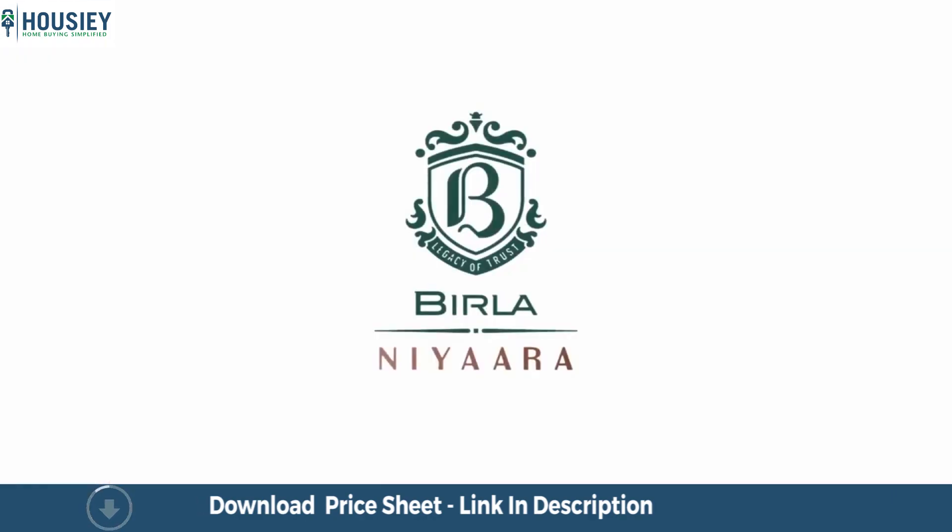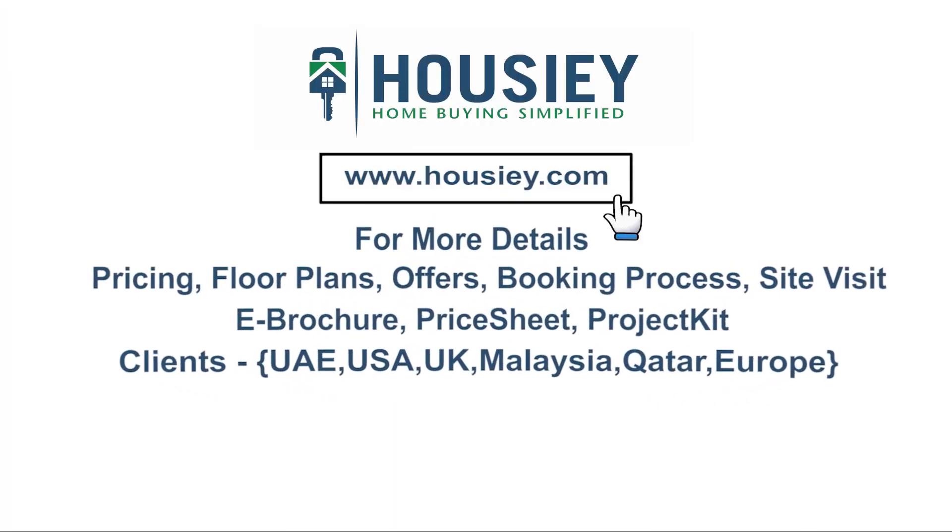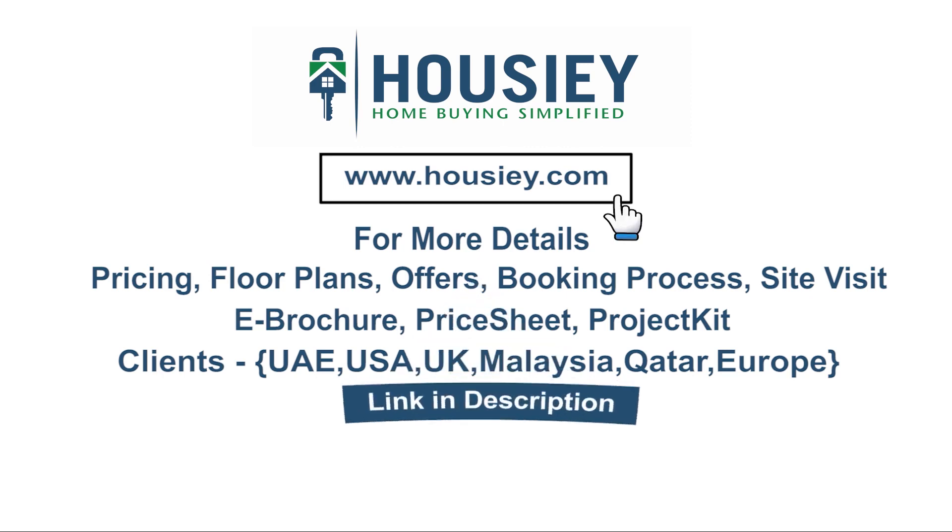So everyone, this was the project walkthrough video of residential project Birla Niara by Birla Estate, located in Worli, Mumbai. If you have any queries related to pricing, plans, offers, booking process, or want to do a site visit, you can click on the link mentioned in the description.